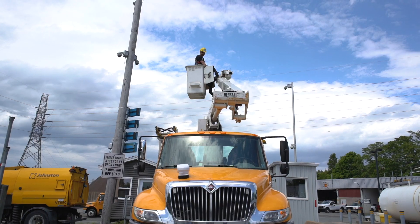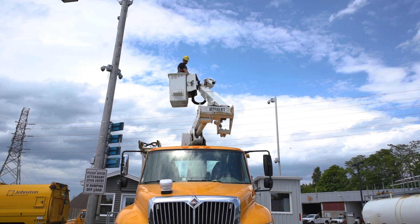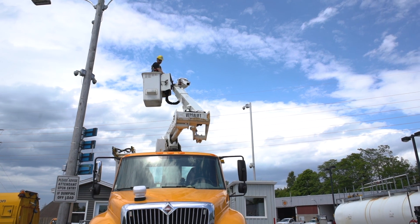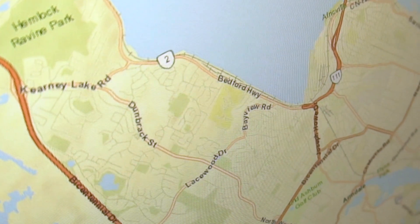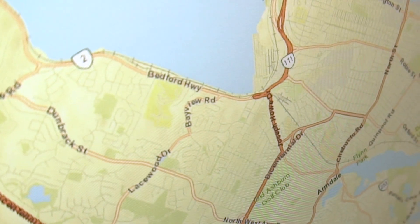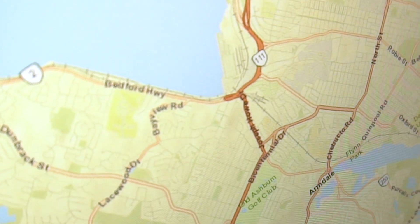We'd get a work order, we'd have to print it out and hand it out to the crews. So we were duplicating work orders left, right and centre all the time and we were sending multiple crews. Sometimes our crew would call us and say, we've been here like two days ago, what's going on? And we were like, oh, that's a duplicate work order.